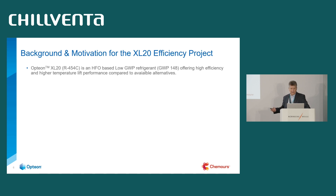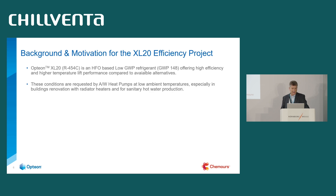The background and motivation for this work is the XL20 project. XL20, or R454C, is an HFO-based low GWP refrigerant with a GWP of 148 — below 150 — and it offers high efficiency performance at a high temperature lift, which is exactly what this application requires for its high challenges.